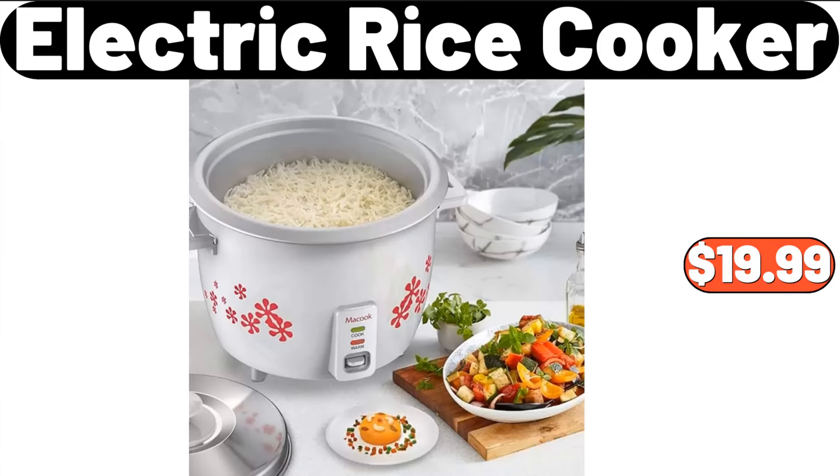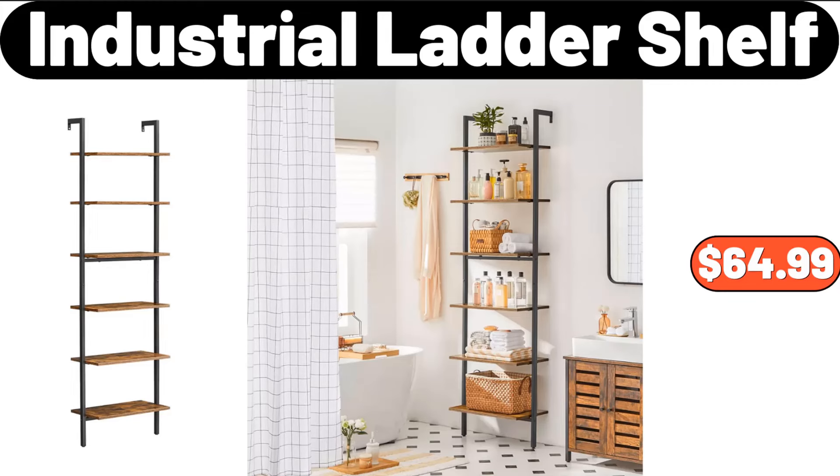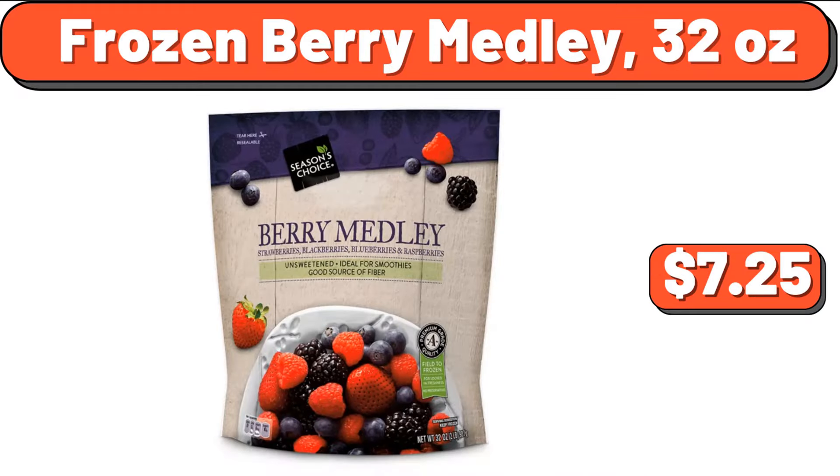Electric Rice Cooker, $19.99. Industrial Ladder Shelf, $64.99. Frozen Berry Medley 32 Ounces, $7.25.